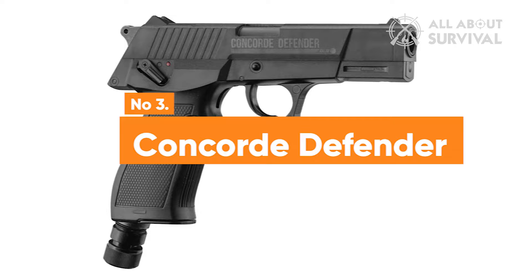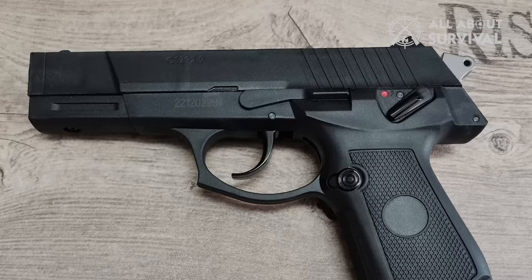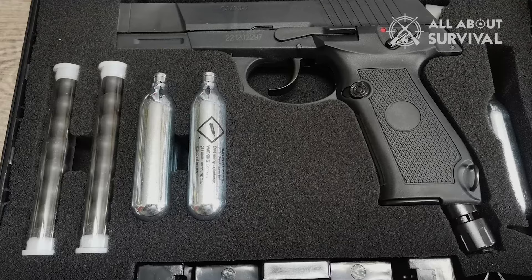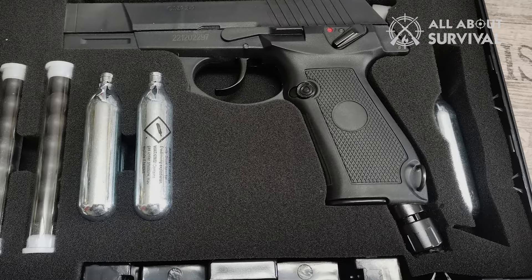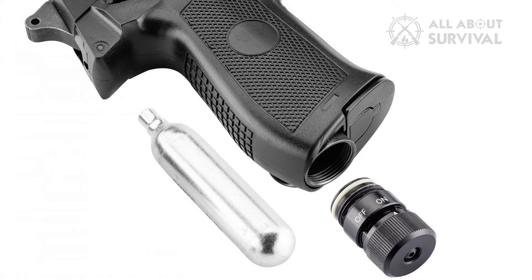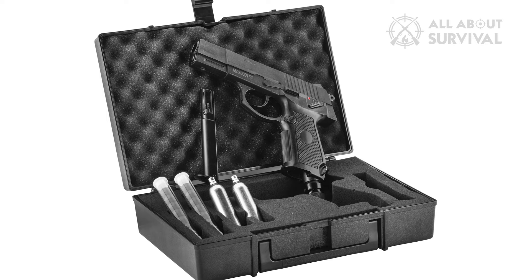The Concorde Defender pistol is a formidable self-defense firearm, delivering a powerful 7.5 joules of force and boasting a commanding appearance. This semi-automatic weapon is designed for quick readiness thanks to its percussive CO2 tank and offers a significant capacity with its 7-shot magazine. The pistol comes packaged in a black ABS case with pre-cut foam and includes 14 rubber balls for use. It operates on a 12-gram CO2 cartridge housed within the handle, though cartridges are not included with the purchase. The pistol is specifically designed to use rubber projectiles for defense purposes, not steel projectiles.